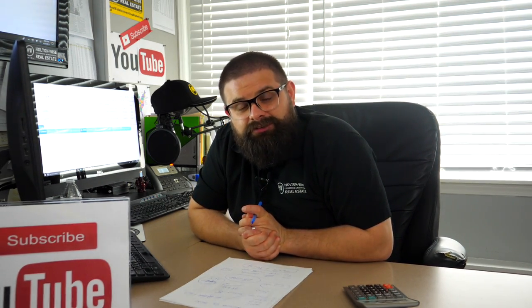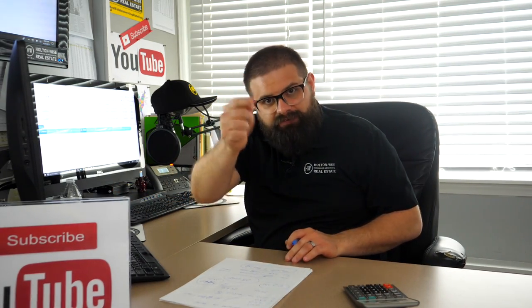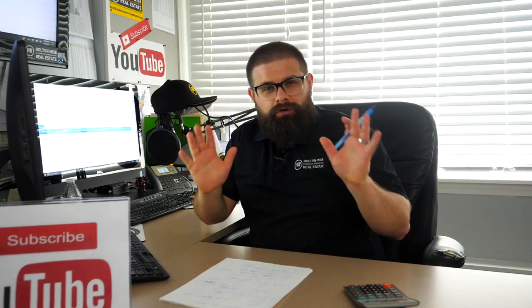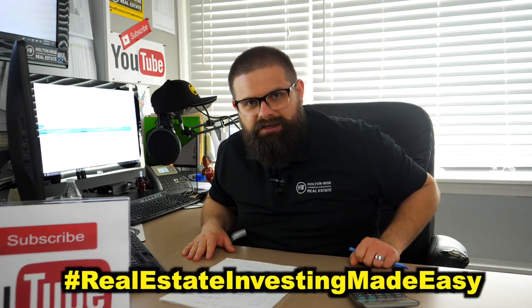Thank you guys for purchasing the analysis. I look forward to doing more deals, more research, and more work with you. For everyone else — if this is the first time you've seen one of my videos or you're a long-time viewer — smash that subscribe, like, or share button. As always, I'm James Wise with Holton Wise, and this is Real Estate Investing Made Easy.